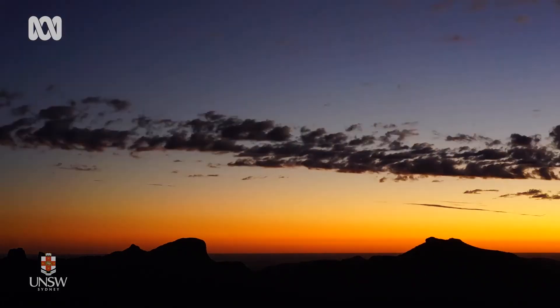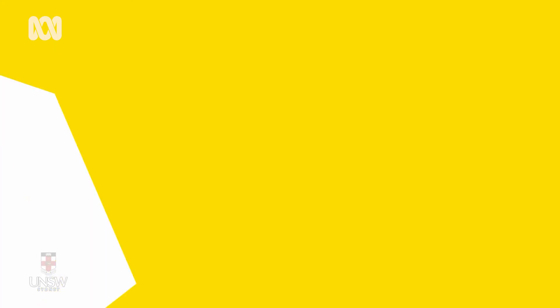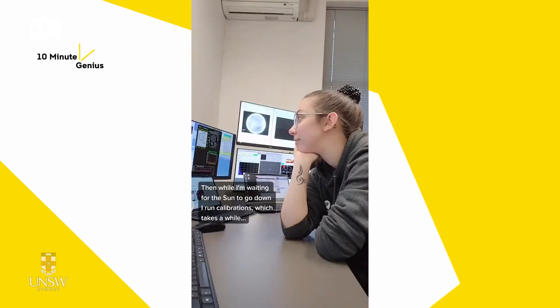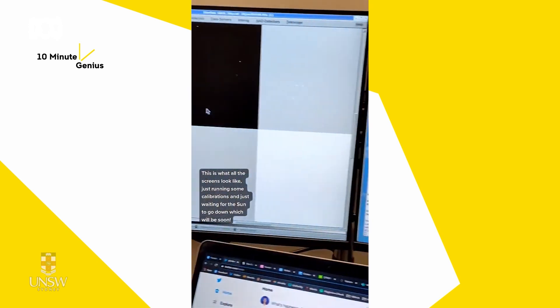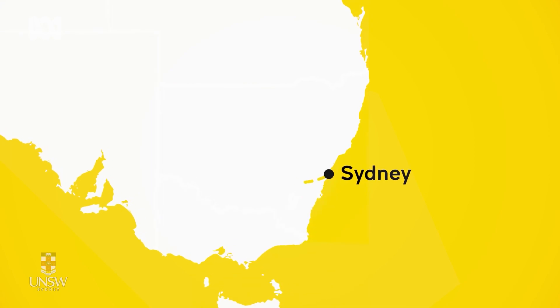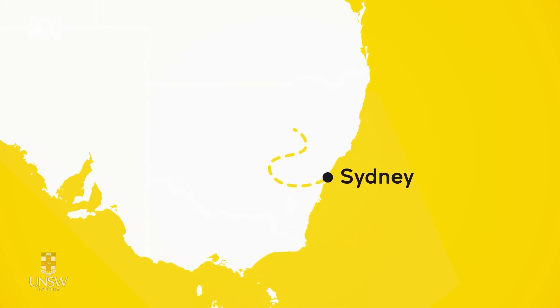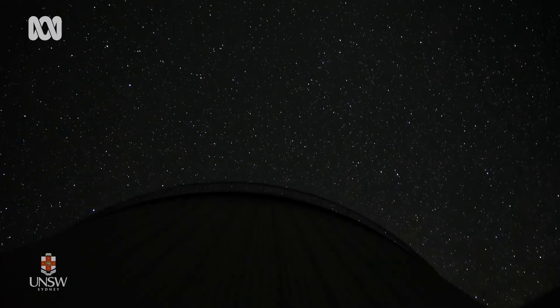When everyone else is winding down for the night, my day is just beginning. My work involves pulling a lot of all-nighters when it comes to time to collect data. It looks a bit sci-fi. I work in a room with a lot of computer screens, and when I log on here in Sydney, I'm connecting remotely with a telescope far from the city lights in Coonabarabran. I have a list of stars I'm targeting for my research. I'm looking at two different types of stars: red clump stars and red giant branch stars.